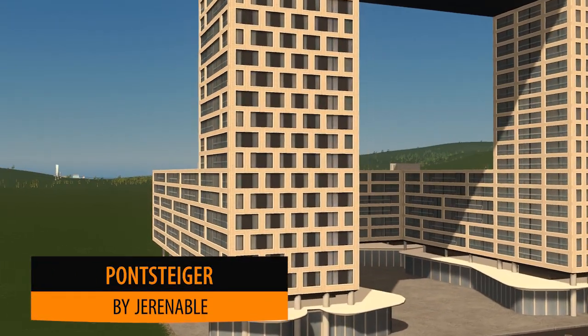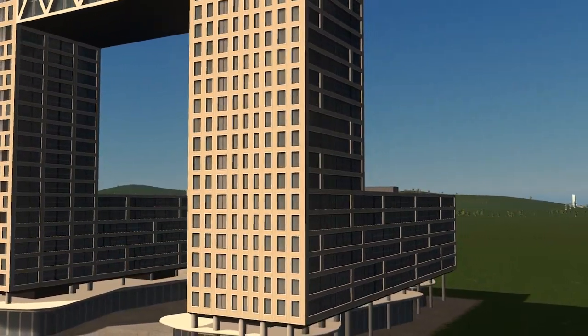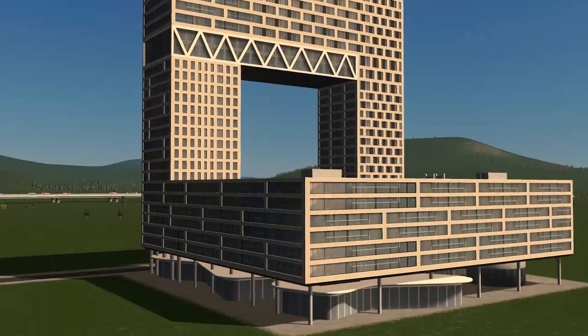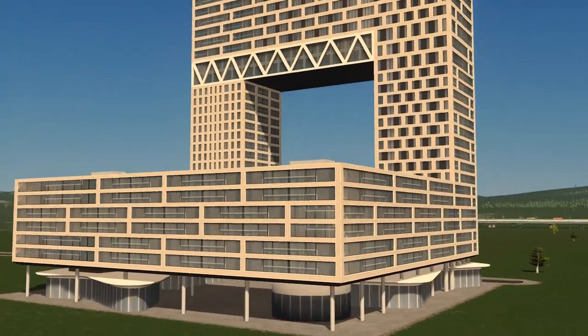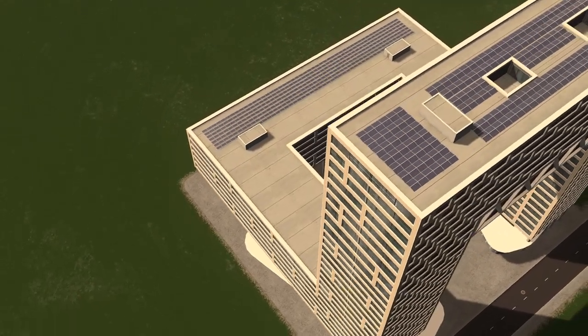Up first this week we have the Pond Stiga by General. In real life this building is currently under construction and it sits at the waterfront of Amsterdam. The building itself is certainly a very unique build and a huge building for your Cities: Skylines.